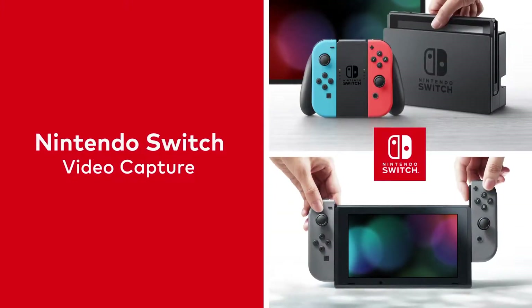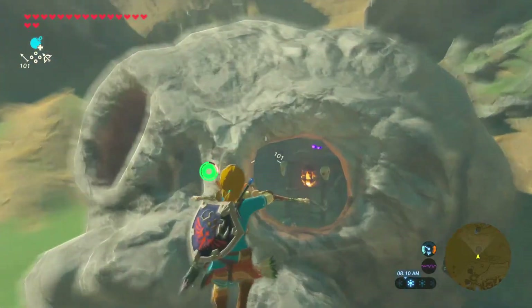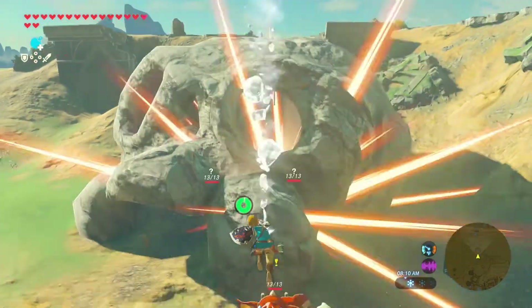Nintendo Switch is full of surprises. The capture button can now record 30-second video clips in compatible games. As always, if you quickly press the capture button, you'll snap a screenshot.